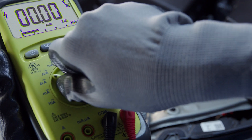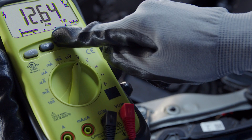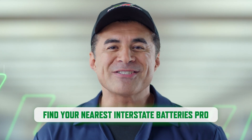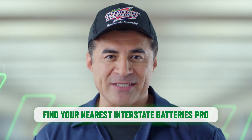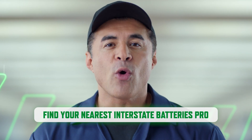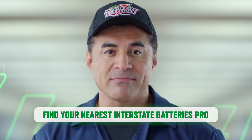Now let's talk about testing with the multimeter. We do this to determine the voltage of the battery — to see if it has a charge or if it's just dead. These tests are very helpful, but they don't tell you about the full health of the battery. You can always visit an Interstate Battery Pro to perform a deeper diagnostic test that can tell if your battery needs to be recharged, replaced, or if there may be another system to evaluate, like an alternator.